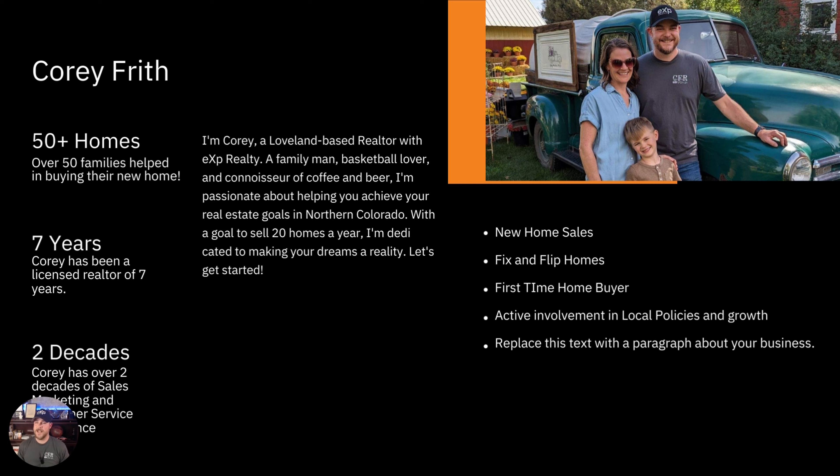I specialize in new home sales and have a background in construction. I help with fix-and-flip projects — looking at the numbers and understanding what needs to be done. I've helped a lot of first-time home buyers, move-up home buyers, and also downsizers — people who have lived in their home 35 to 40 years, their kids have grown up, and they want something more manageable so they can enjoy their home without having to keep up with it, often moving closer to grandkids.